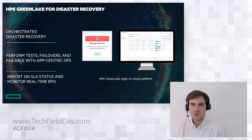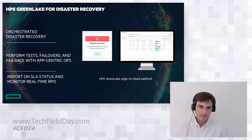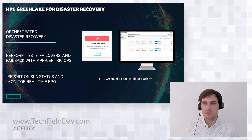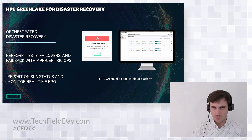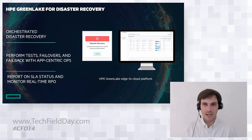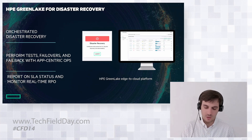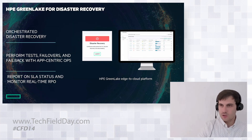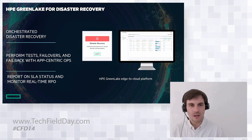So what are we bringing? Orchestrated disaster recovery — the ability to perform live failovers, test failovers, and fail back all within one simple console. The same place you configure protection is the same place you do automation and orchestration. And all of this with application-centric operations in mind — grouping those virtual machines together running in your environment and recovering them as a single entity. We can also report on SLA statuses and monitor in real time, all from the exact same console.